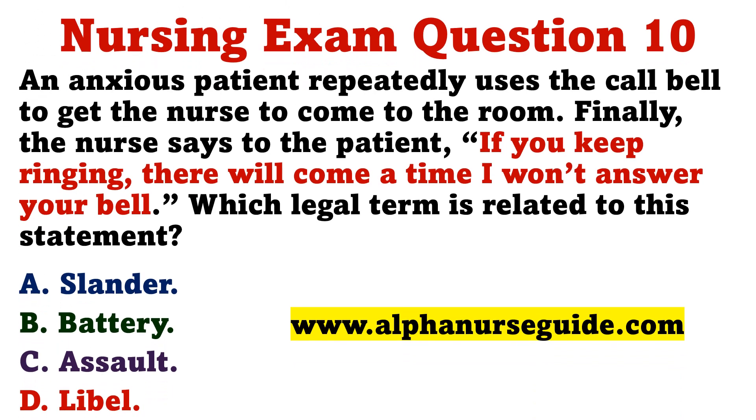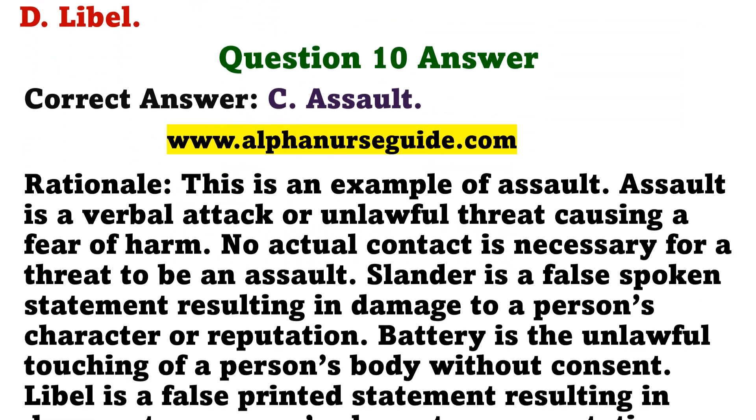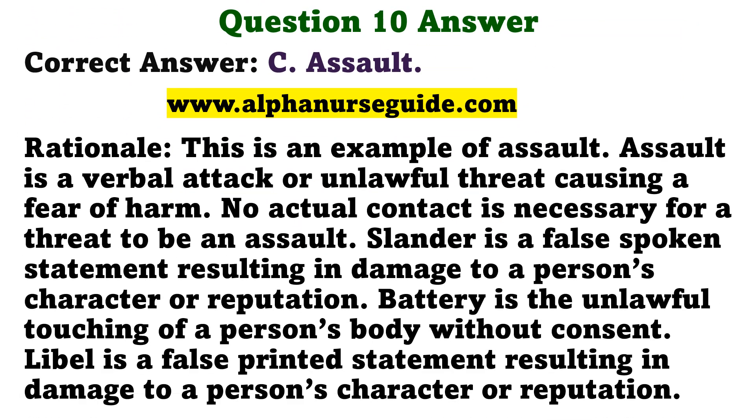Question 10. An anxious patient repeatedly uses the call bell to get the nurse to come to the room. Finally, the nurse says to the patient, 'If you keep ringing, there will come a time I won't answer your bell.' Which legal term is related to this statement? A. Slander. B. Battery. C. Assault. D. Libel. The correct answer is C: Assault. Rationale: This is an example of assault — a verbal attack or unlawful threat causing a fear of harm. No actual contact is necessary for a threat to be an assault. Slander is a false spoken statement resulting in damage to a person's character or reputation. Battery is the unlawful touching of a person's body without consent. Libel is a false printed statement resulting in damage to a person's character or reputation.